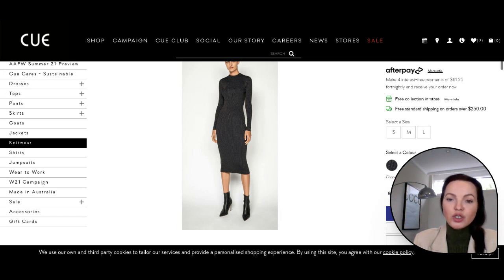And as always, I will show you both high-end fashion and high street fashion alternatives so you can choose according to your budget.